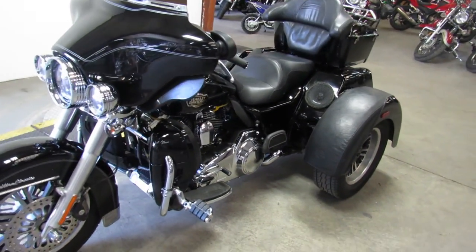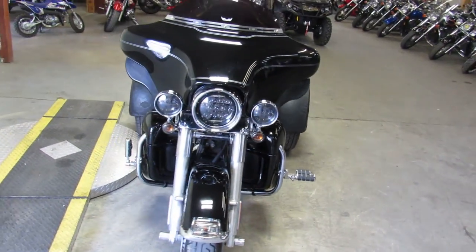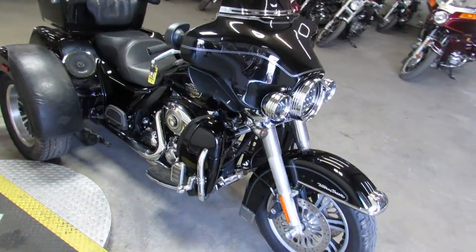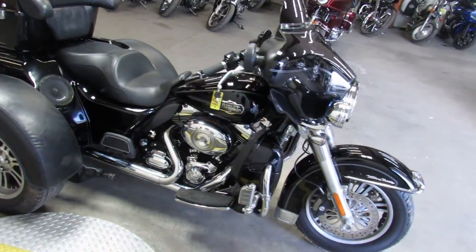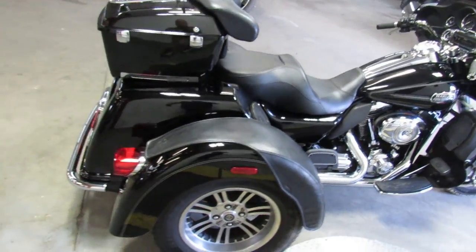Hey guys, approvalpowersports.com here doing some videos on some bikes we just got in. Anybody looking for a trike, come give us a call — pick this thing up before it's gone, these things never last long. It's a 2010 Tri Glide for sale, high gloss vivid black paint, tons of chrome — one sharp trike.